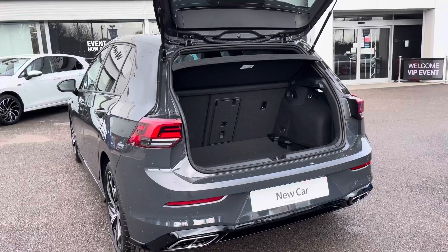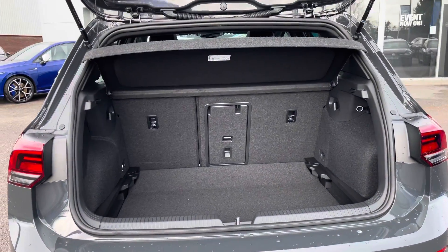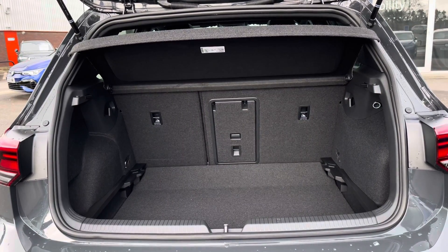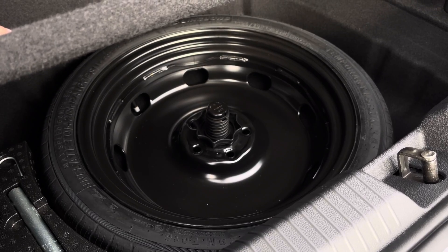You have a generous boot space to cater for your day to day needs such as any weekly shopping trips. The floor is variable so the height can be adjusted, and the rear seats can be folded to extend the capacity to fit in larger items. You also have a spare wheel underneath the boot floor as another optional extra.